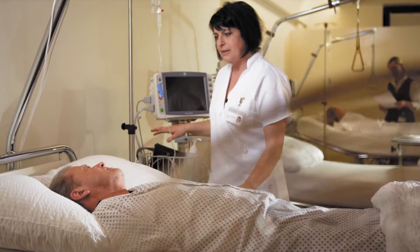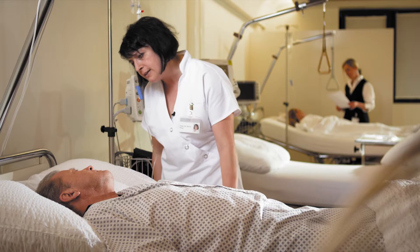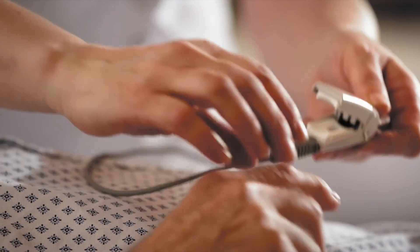Two hours later, Mr. Schaub is already in the recovery room, where he is cared for and monitored. The nurse checks on him, asking how he is feeling and whether he is in any pain. He reports no pain. Just a few minutes after the operation, he is conscious again, and shortly after that he is able to return to his own room.